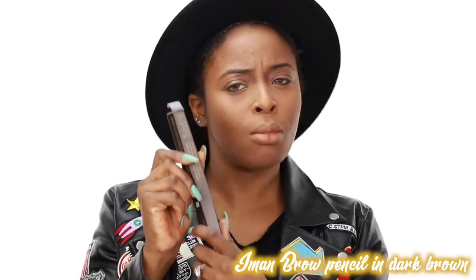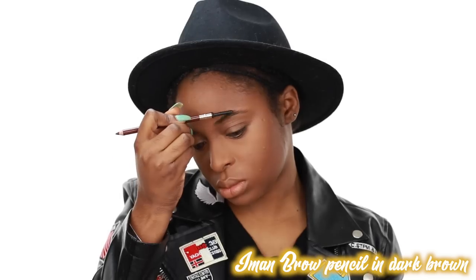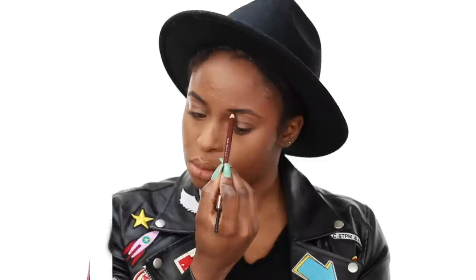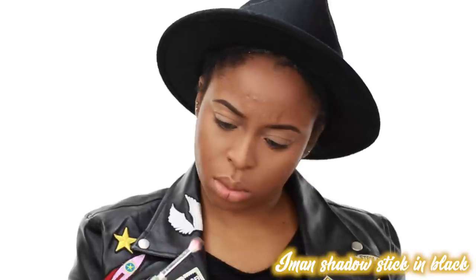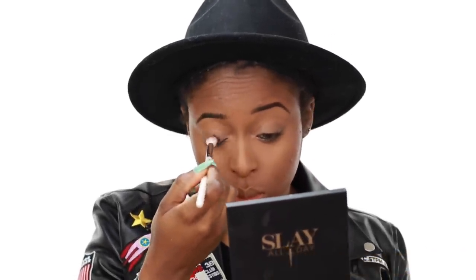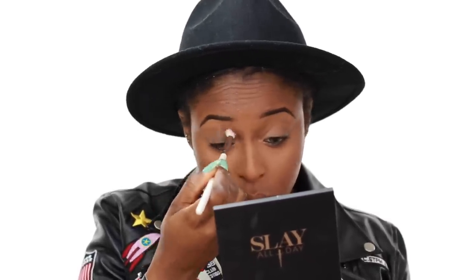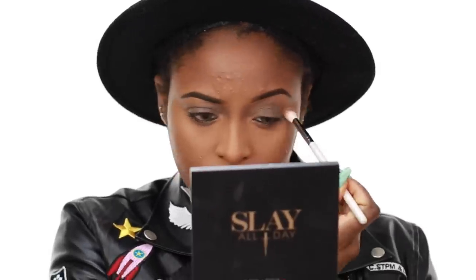I use the brow pencil in dark brown to just shape my brows. I'm going for a pretty natural look on the brows because it's all about that hair. When I looked at the video it looked like she had a little bit of black eyeshadow going on, but very blended. So I thought, why not use black but just diffuse it a little bit. I use the Iman shadow stick in black, dabbed it lightly on my lids, and then used the same shadow stick to put on liner.